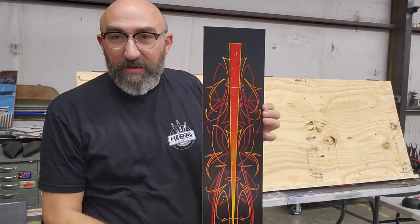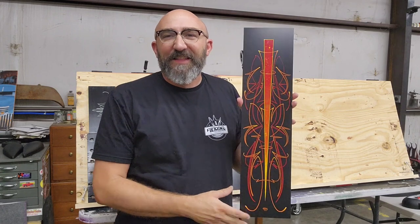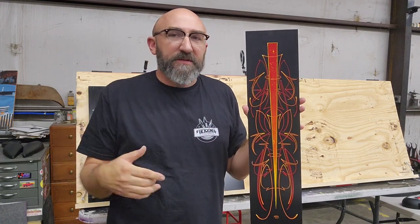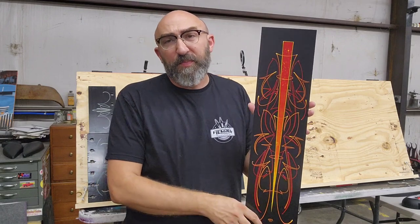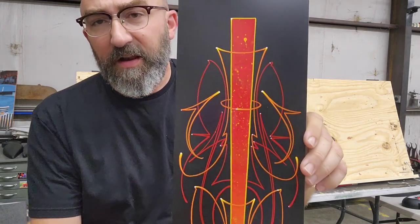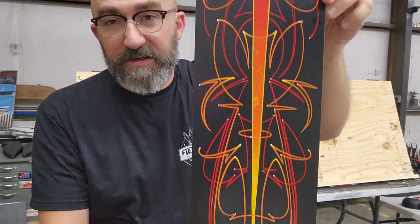I'm excited to show y'all this red piece that I started, I think two weeks ago, with the little panel jam deal we had here in the studio. I finished it this week with a little bit of time that I had. Really pleased with how it turned out — lots of details in this. This one will be up for auction next year.